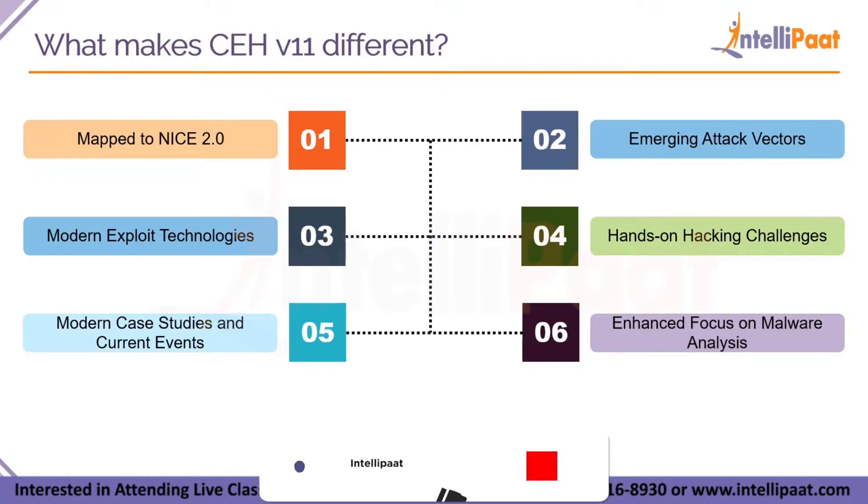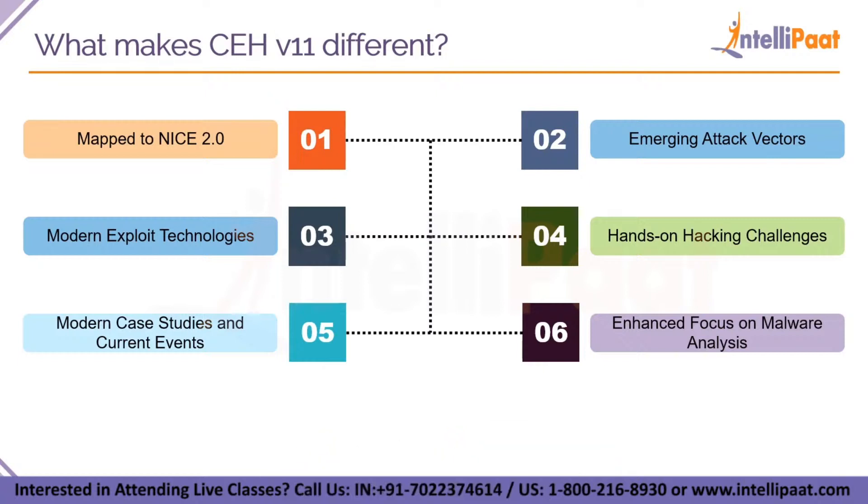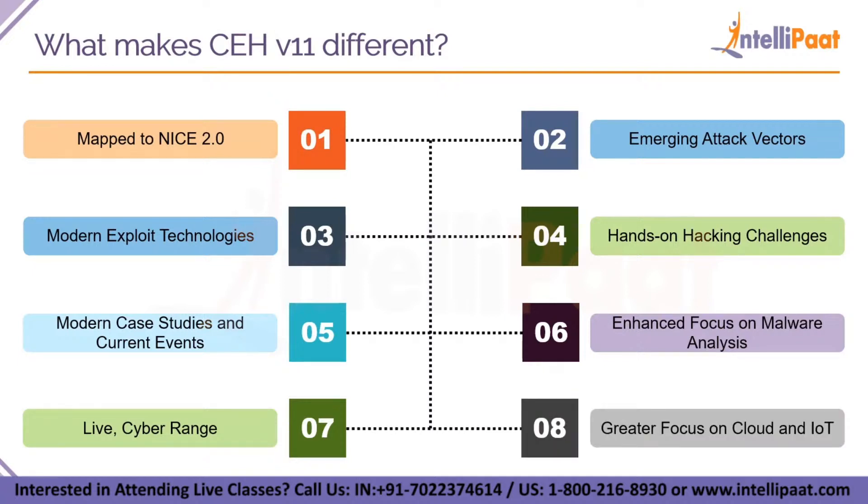This exam also has an enhanced focus on malware analysis. After completing this examination, you will be one step closer to learning the latest malware analysis tactics for ransomware, banking and financial malware, IoT botnets, OT malware analysis, Android malware and many more. You will also have a live cyber range — the brand new iLab cyber range, 100% mapped to the CEH training program, based on real world challenges rather than simulations. And there is greater focus on cloud and IoT services, with dedicated modules on cloud and IoT incorporating CSP container technologies like Docker and Kubernetes, cloud computing threats and various IoT hacking tools such as Shikra, BusPirate and many more.